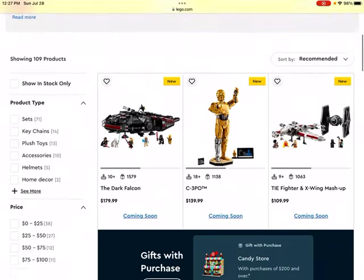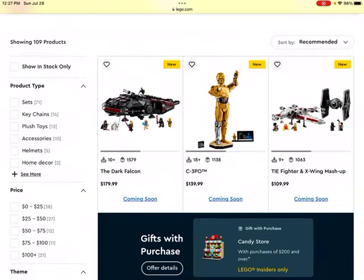And those have been the first page of LEGO Star Wars sets. Feel free to let me know if you have any questions, and I hope you'll like and subscribe. Thanks, bye.